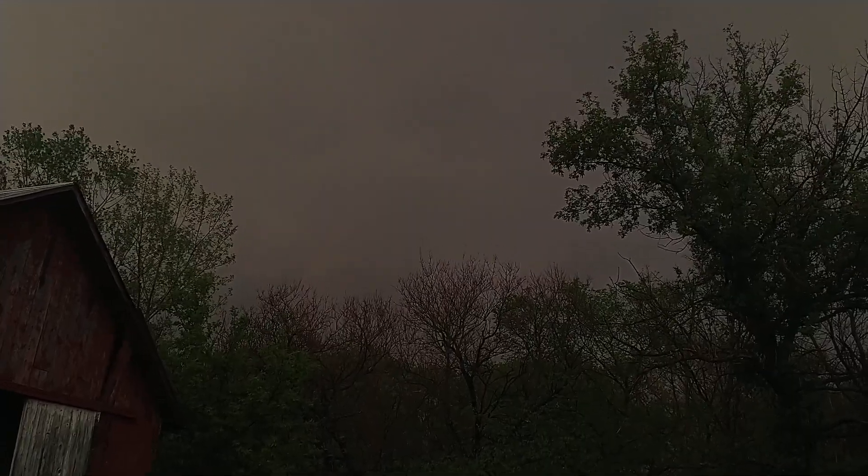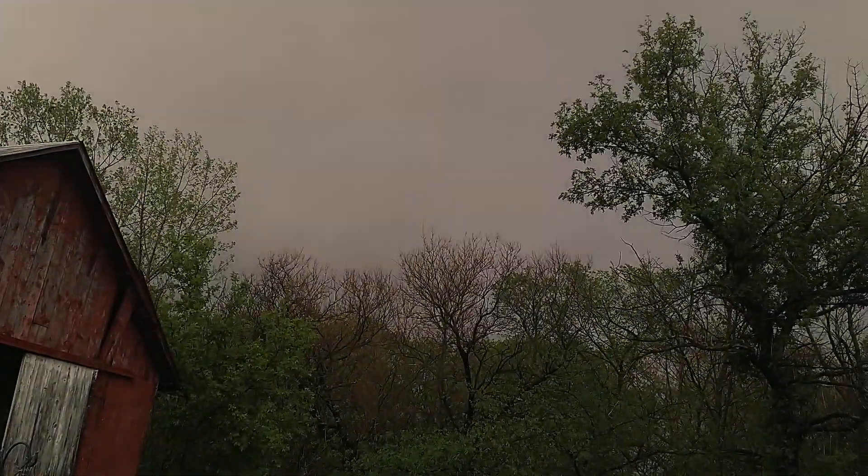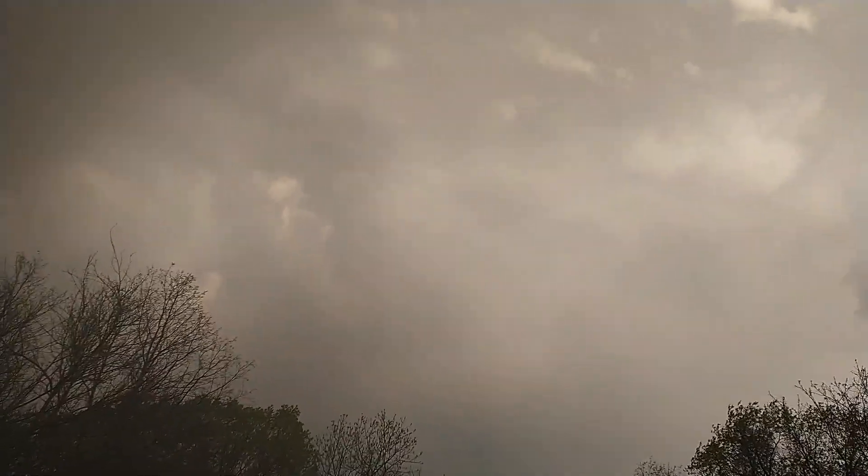You can just barely make out a rainbow there. The skies are very gold — it's hard to get it with the camera here.